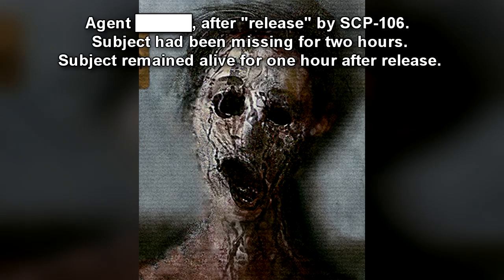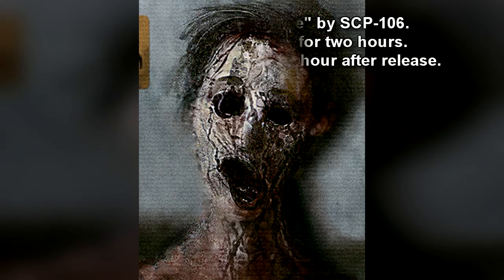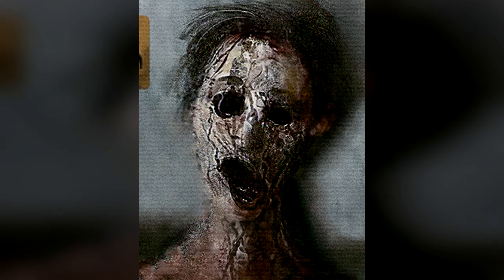SCP-106 will typically begin to gravitate toward the lure subject within 10 to 15 minutes after hearing the subject. Should SCP-106 not respond to the initial broadcast, additional physical trauma is to be administered to the lure subject at 20-minute intervals until SCP-106 responds. Multiple lure subjects may be used in the case of major breach events. SCP-106 will typically enter a dormant state after finishing with a lure subject.